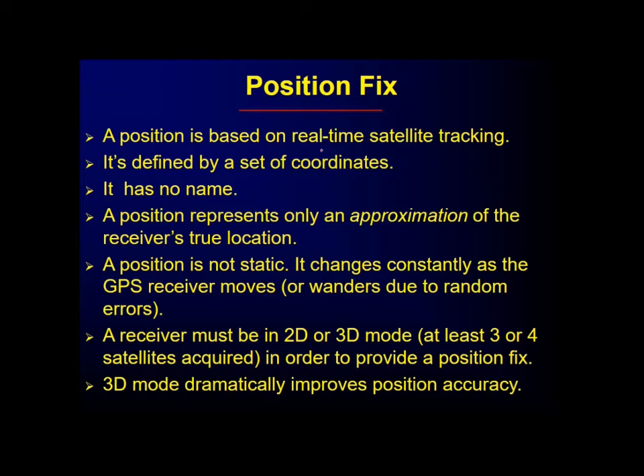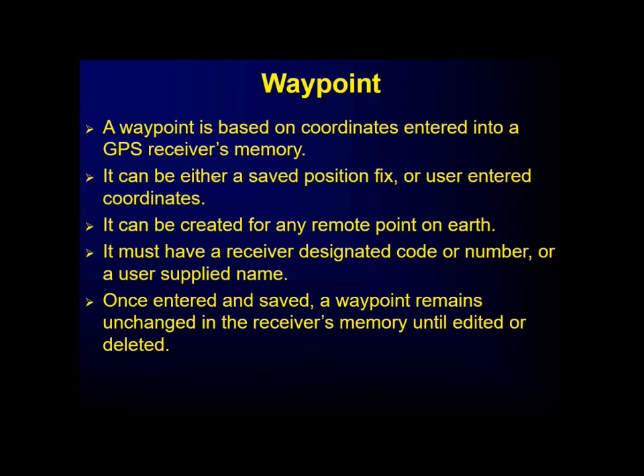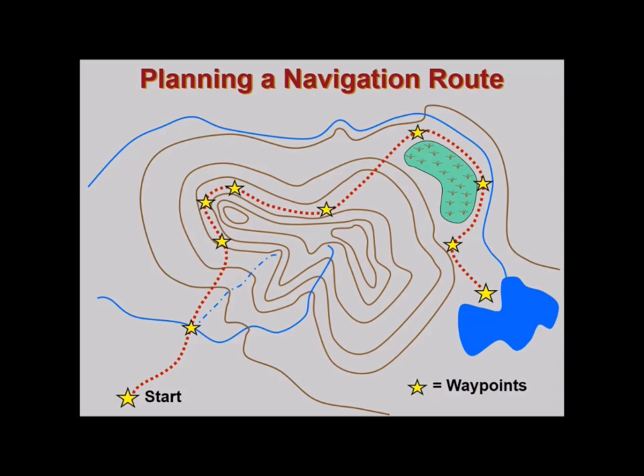A positional fix is based on real-time satellite tracking, defined by a set of coordinates, and has no name. It represents only an approximation of the receiver's true location, changes constantly as the GPS receiver moves due to random errors, and requires at least 3 to 4 satellites in 2D or 3D mode. A waypoint is based on coordinates entered into the GPS receiver's memory — either a saved position or user-entered coordinates — and remains unchanged until edited or deleted.